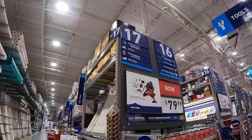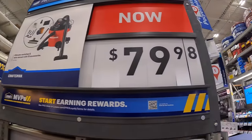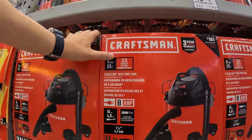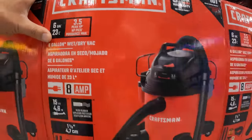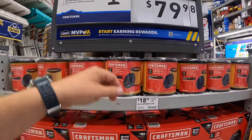Over here they do have a Craftsman vacuum for $79.98, and it does come with accessories and filters. It's a 6-gallon wet dry vac, 3.5 peak horsepower. Filters are $18.98.